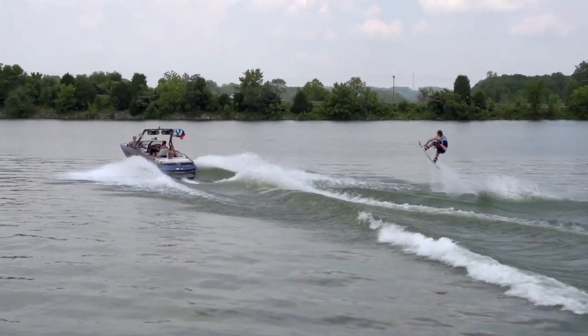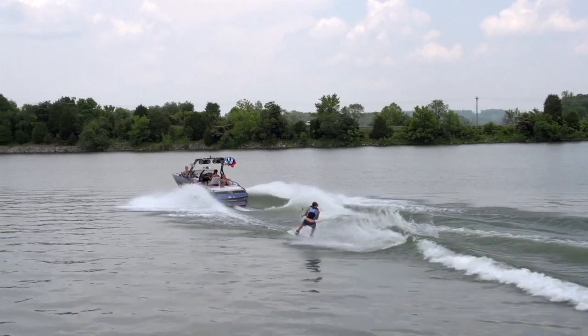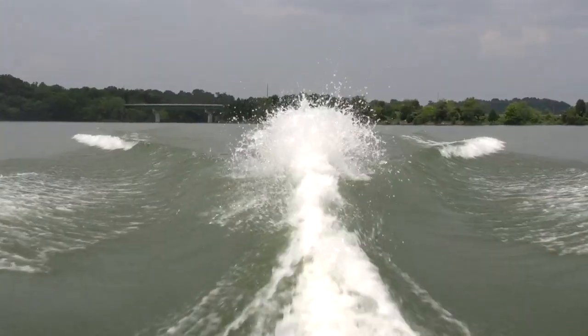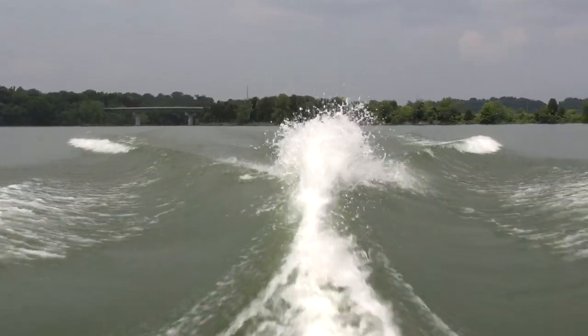As tested, I was thoroughly impressed with this wake. It was big, clean, and had a great shape. The transition was long and smooth for consistent takeoffs and landings, but still had a good kick due to the sheer size of it.